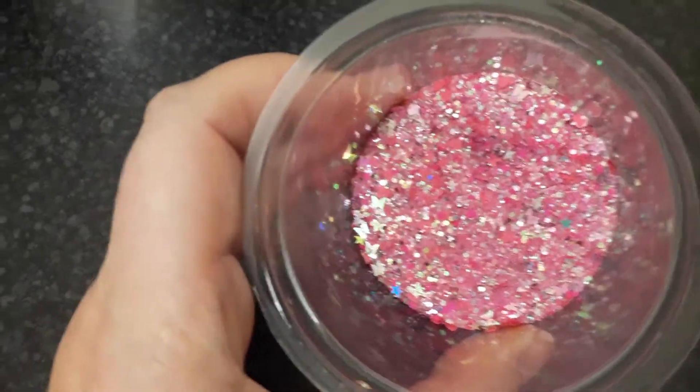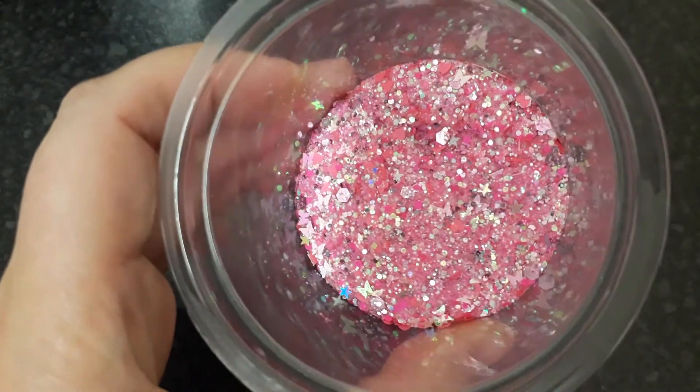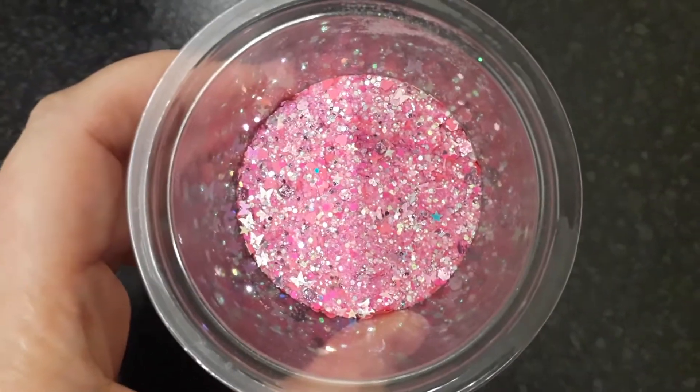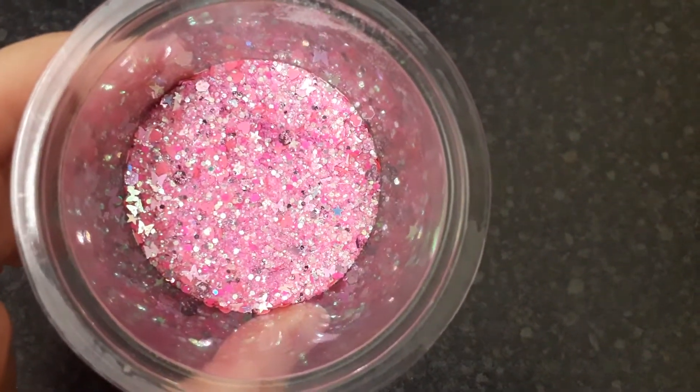I hope you can see clearly — all that shine is the iridescent and some holographic. I'll put it halfway in here so you can see it in the light. I'm not sure what's more clear for you to see, but it's really pretty.